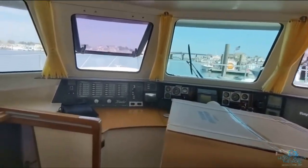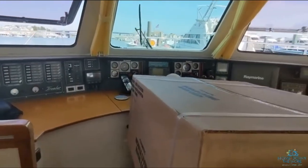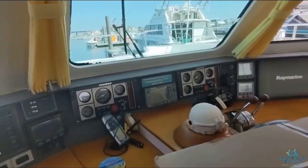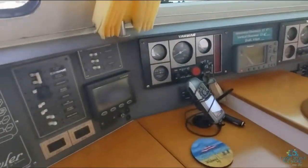The inside helm is right here, hidden by this big box. We are installing a new air conditioning unit. There's all of the controls.